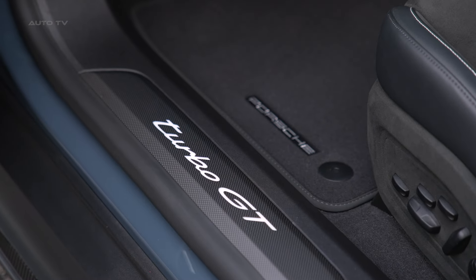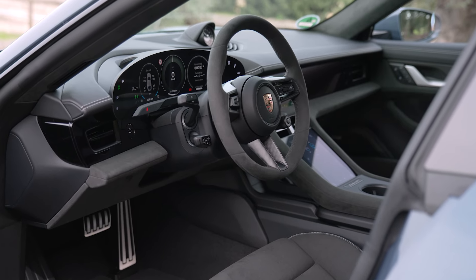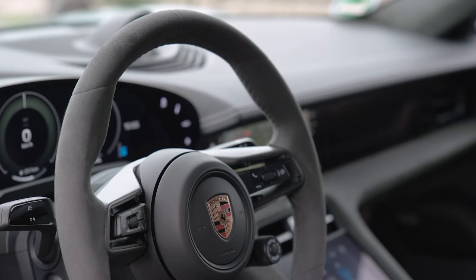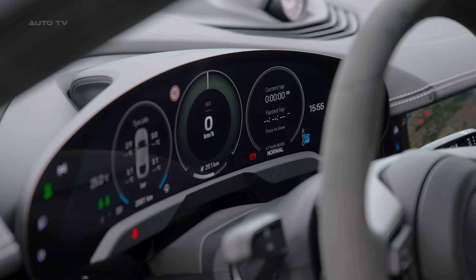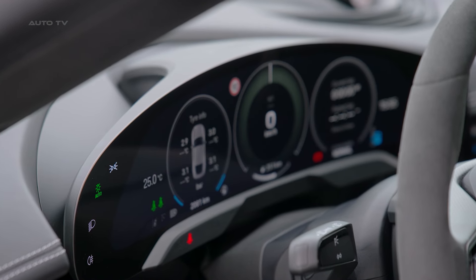The Taycan Turbo GT's interior strikes a balance between luxury and performance focus. In European spec, fixed-back carbon-fiber bucket seats emphasize the car's sporting intent, though these won't make it to the U.S. due to crash regulations. A new set of steering wheel-mounted paddles allows for easy activation of boost mode during spirited driving.